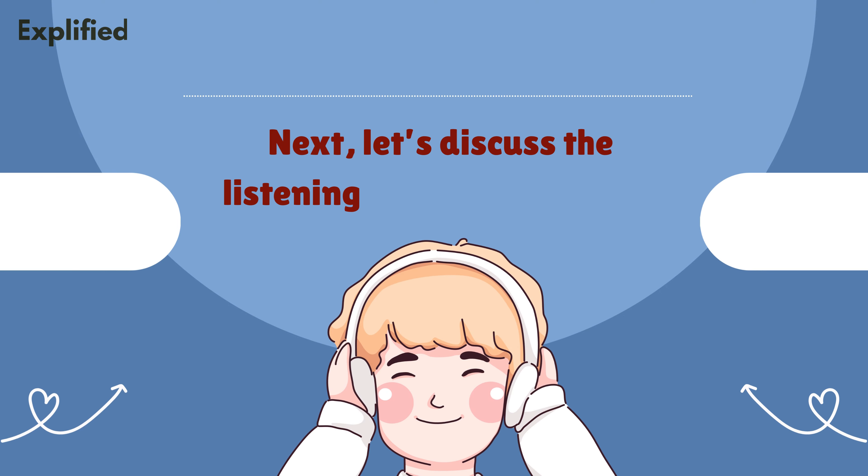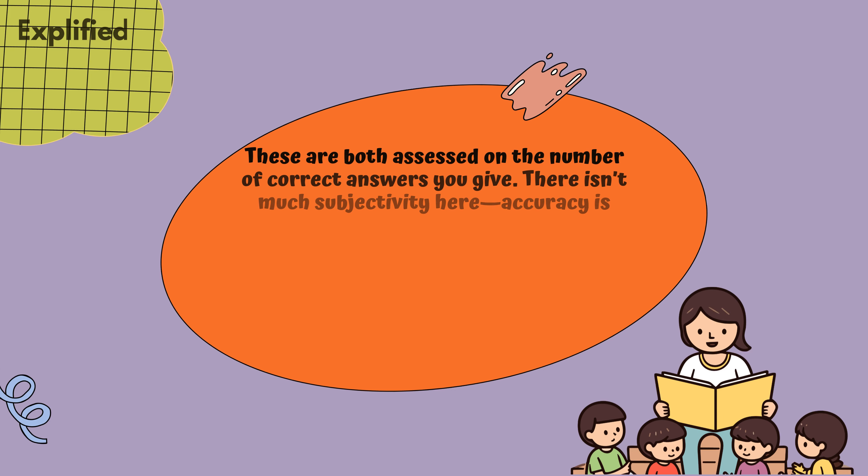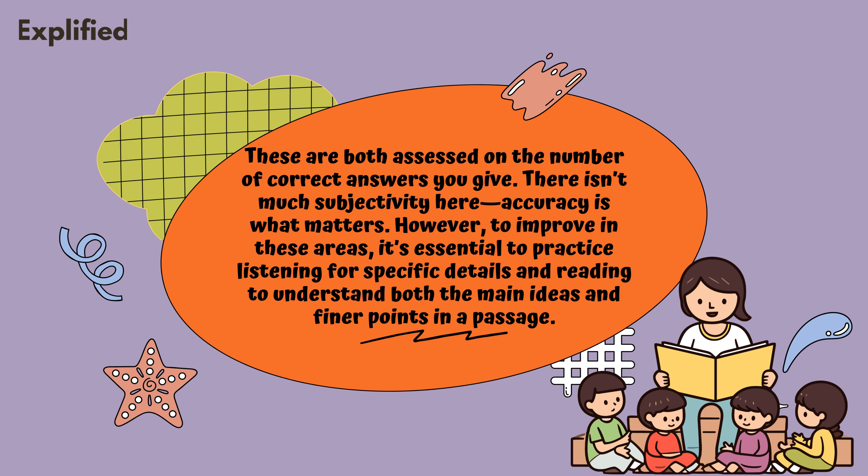Next, let's discuss the listening and reading tests. These are both assessed on the number of correct answers you give. There isn't much subjectivity here — accuracy is what matters. However, to improve in these areas, it's essential to practice listening for specific details and reading to understand both the main ideas and finer points in a passage.